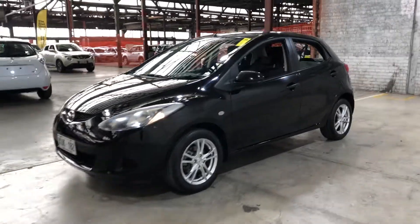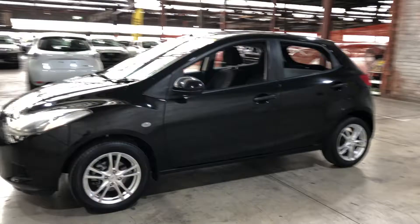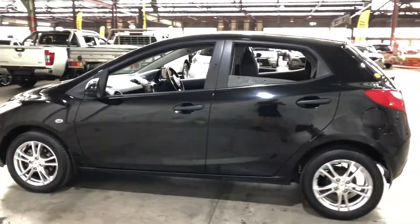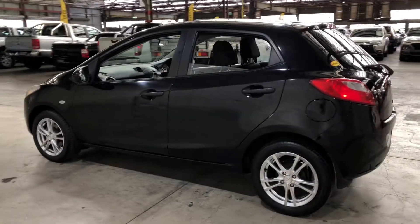Hey guys, thank you for your enquiry on our 2008 Mazda 2. This Mazda 2 is powered by a 1.5L 4-cylinder engine with a fuel efficiency of just 6.8L per 100Ks.